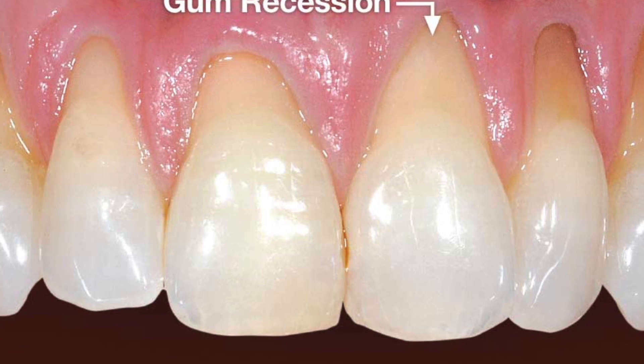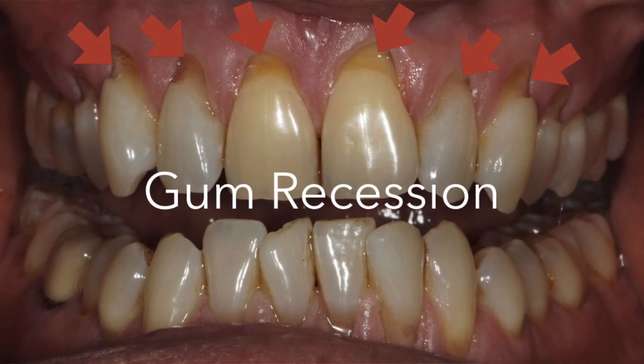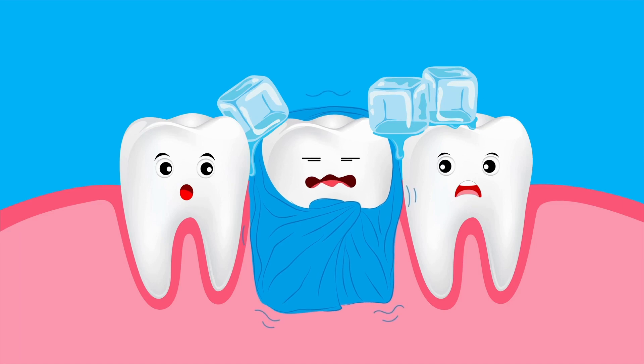But with recession, over time, your gums will start to move down the tooth. And this starts to expose more of the root surface of your tooth. This root surface is not covered by the same protective layer as the rest of your tooth. And this exposed area makes the tooth very sensitive to hot and cold.